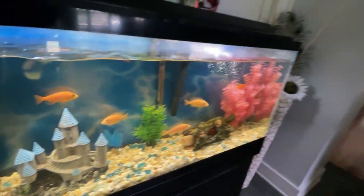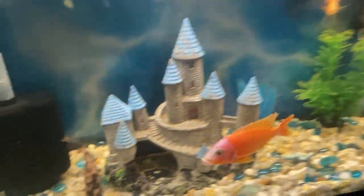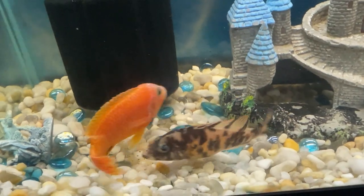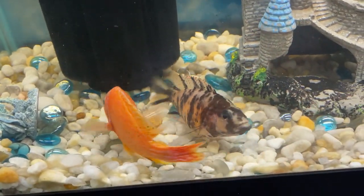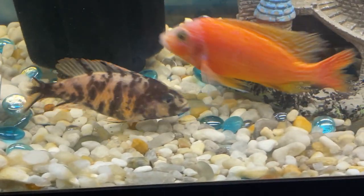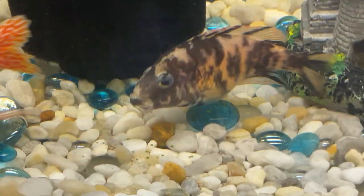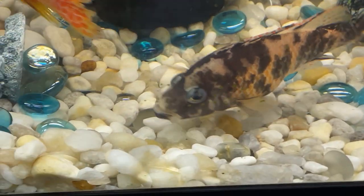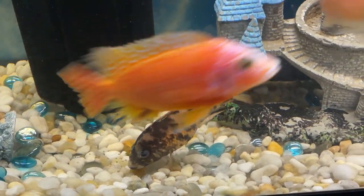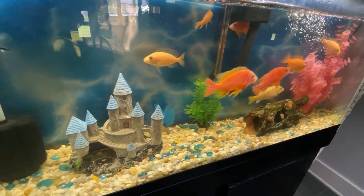African cichlids are a fascinating group of freshwater fish known for their vibrant colors, diverse behaviors, and popularity among aquarium enthusiasts. They are renowned for their stunning array of colors, ranging from electric blues and yellows to fiery oranges and reds. These colors serve various purposes, including species recognition, mate attraction, and territorial displays.